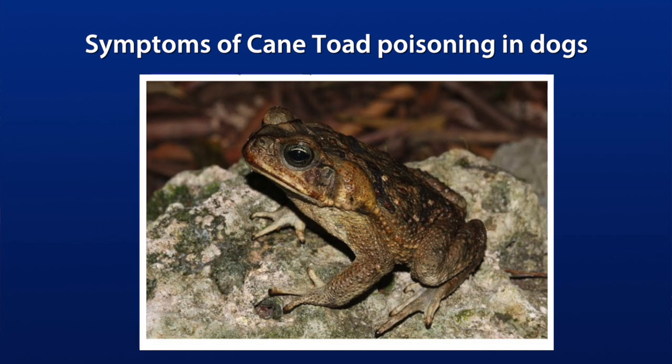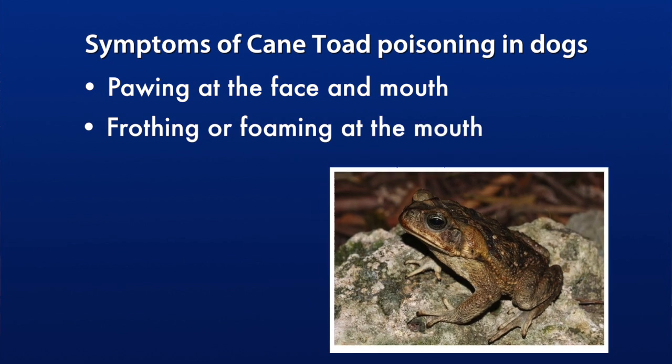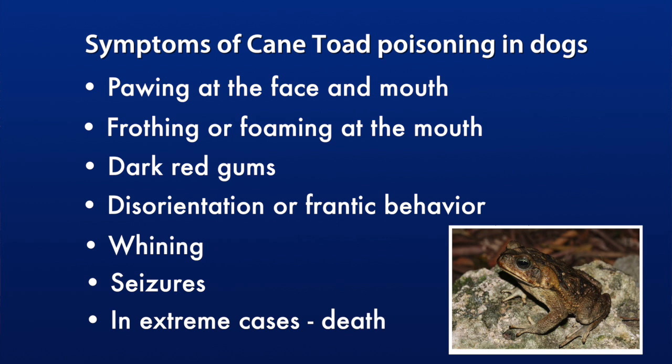Symptoms of cane toad poisoning in dogs include pawing at the face and mouth, frothing or foaming at the mouth, dark red gums, disorientation or frantic behavior, whining, seizures, and in extreme cases, even death.